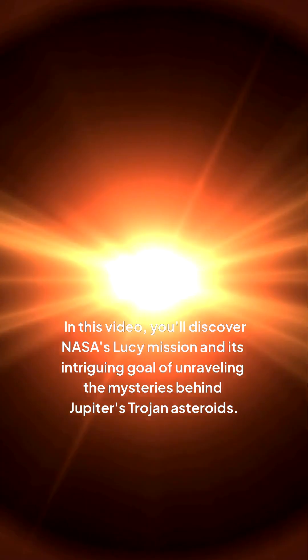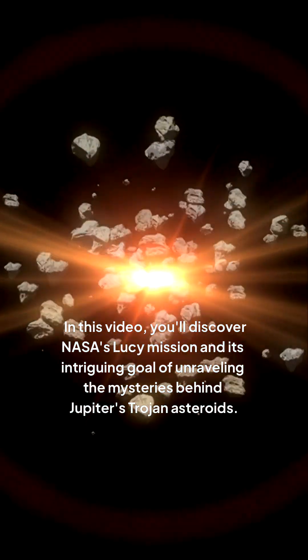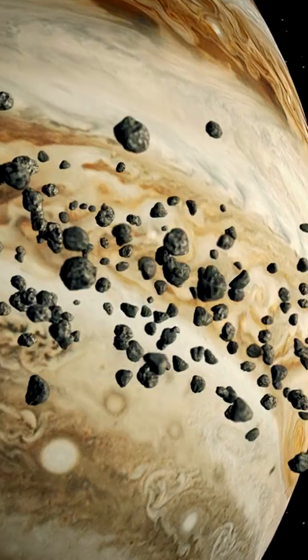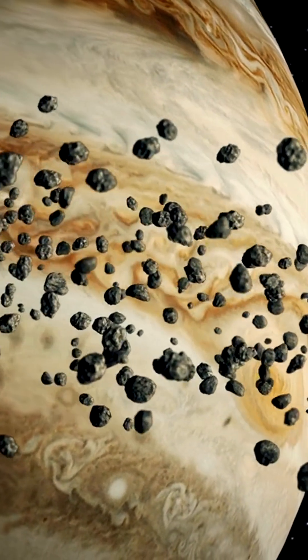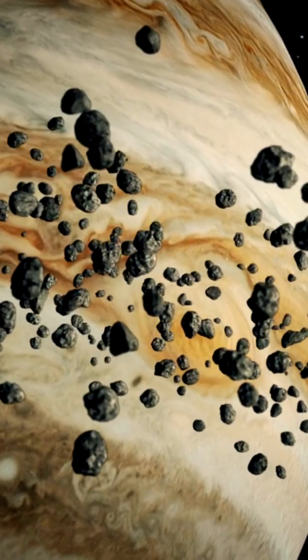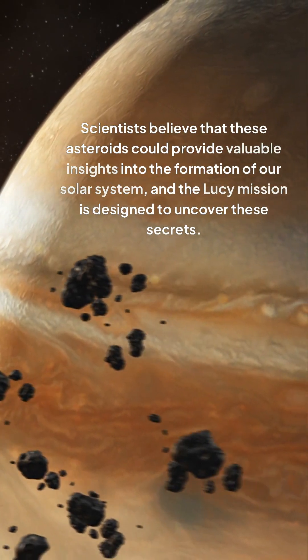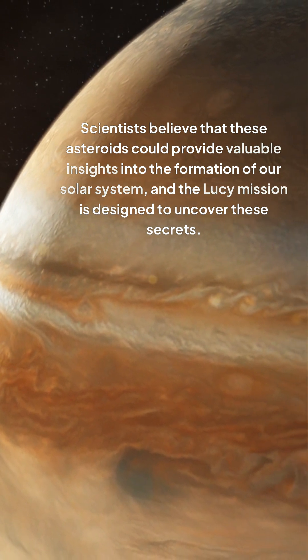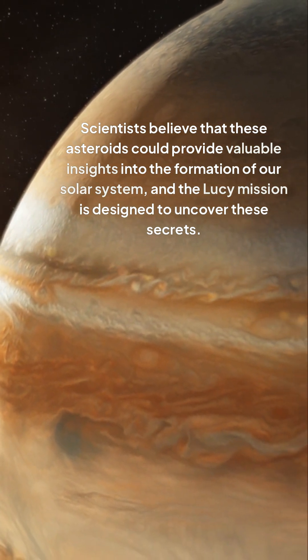In this video, you'll discover NASA's Lucy mission and its intriguing goal of unraveling the mysteries behind Jupiter's Trojan asteroids. Jupiter's Trojan asteroids are thought to be remnants from the early days of our solar system, holding secrets of how the planets formed and evolved. Scientists believe that these asteroids could provide valuable insights into the formation of our solar system, and the Lucy mission is designed to uncover these secrets.